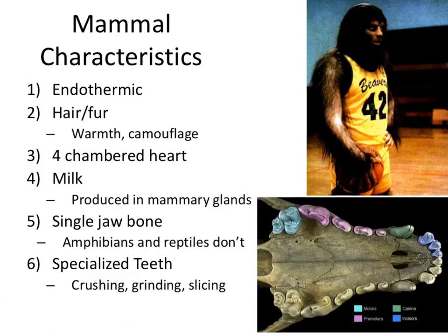They all have hair or fur for warmth, for camouflage, or for attracting mates. All mammals have a four-chambered heart — we'll talk about that in a little bit. All mammals produce milk in mammary glands, which is where they get their name. So even things like whales, which are mammals, produce milk in mammary glands.